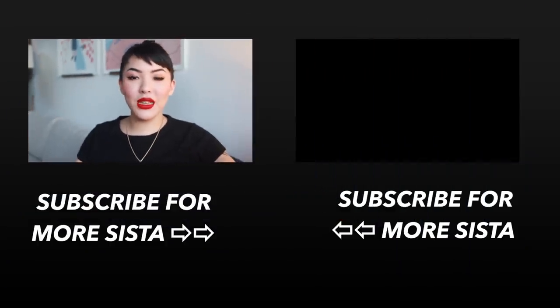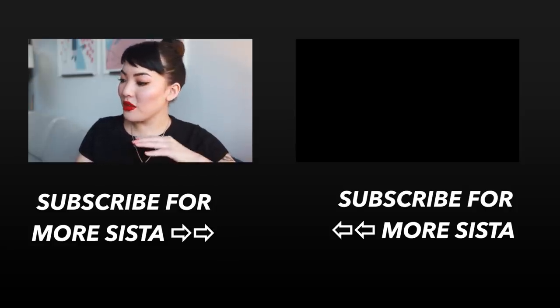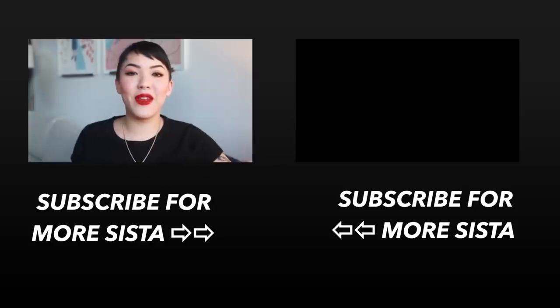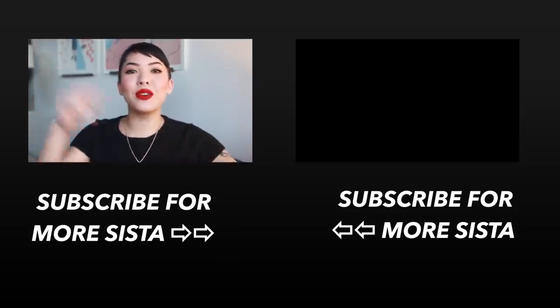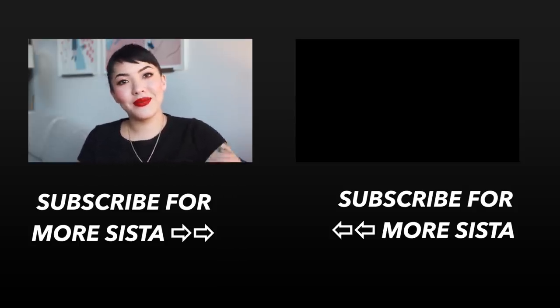That concludes my best of 2017 makeup edition. I hope y'all enjoyed watching it. I really wore all these products so much and they're definitely going to follow me into 2018 as well. Thank you so much for watching. If you like this video, please make sure to subscribe below. Come join the sisterhood. I love y'all and I will see you in the next video. Bye.